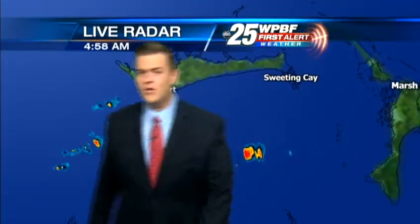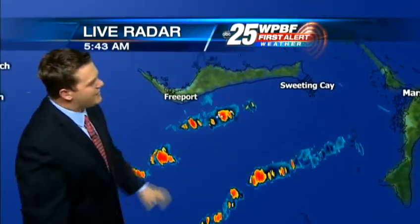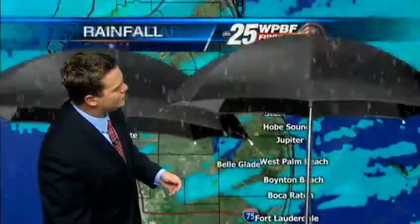We are tracking some rainfall out over the Bahamas. Here's Freeport, the big island there, and just to the south some very heavy rain moving from west to east. That's all the storminess that we saw in our area yesterday, so just watching those storms — you can see them on the bottom right part of the screen. Around the rest of the area, live First Alert Doppler radar is nice and quiet.